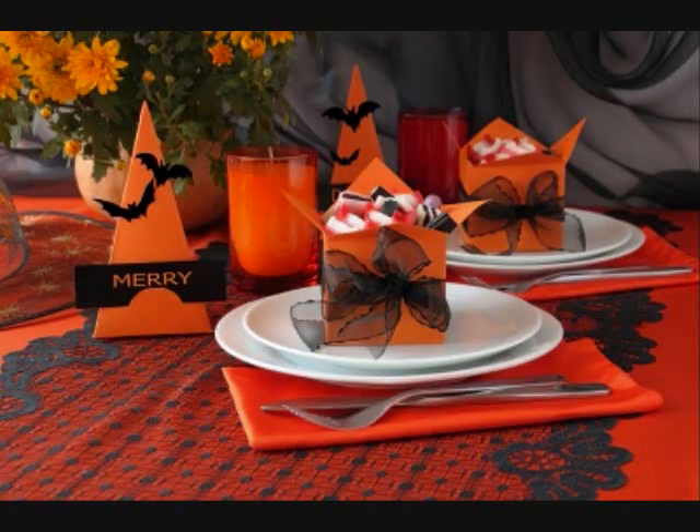Hi. Welcome to Bobbing for Apple's Treat Shop. What can I do for you today? We have a wide selection of caramel apples. Would you like to have a look at them?